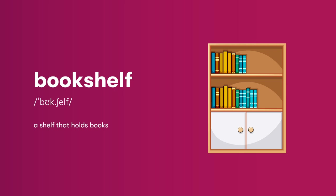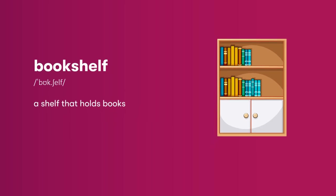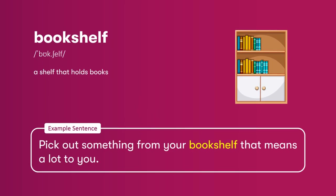Bookshelf: a shelf that holds books. Pick out something from your bookshelf that means a lot to you.